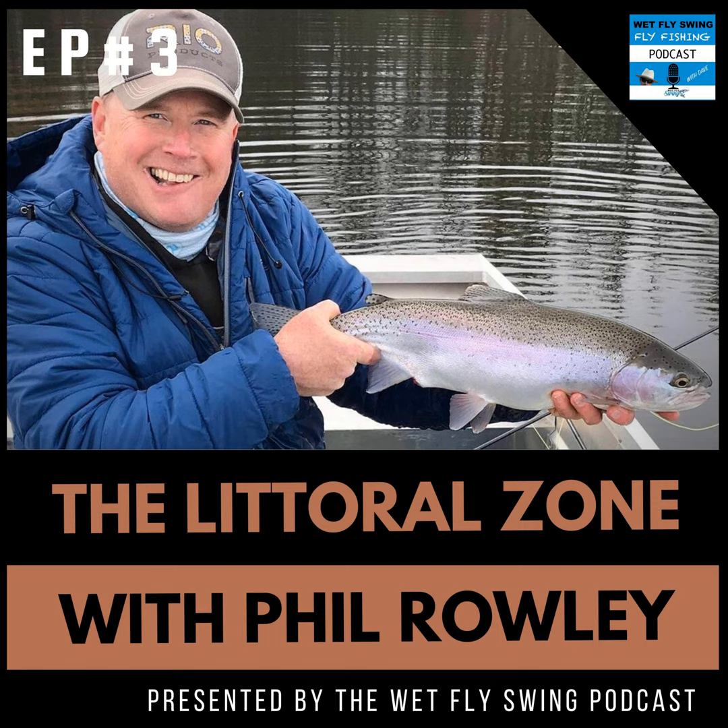My goals for today's podcast are to give you a framework for success. That starts with planning and preparation, your powers of observation when you get to the lake, on-the-water strategies and tactics, and fly patterns. Bass pro Skeet Reese sums it up well: 'Proper preparation prevents poor performance.' You can do a lot of planning and preparation before you ever leave the driveway — sitting at your kitchen table, you can start getting yourself set up to be successful when you arrive on shore.